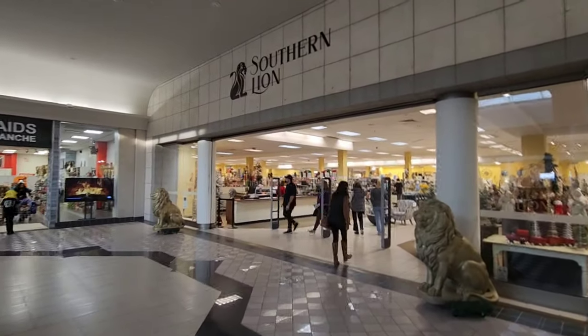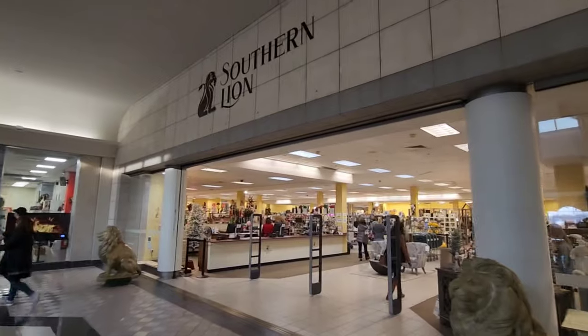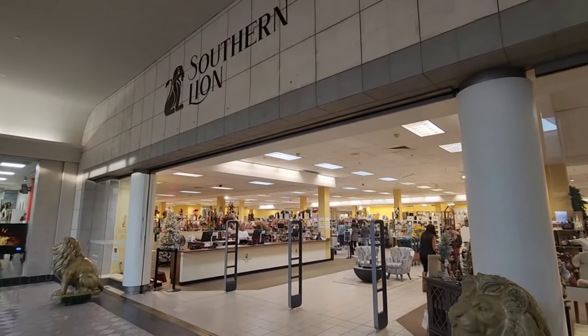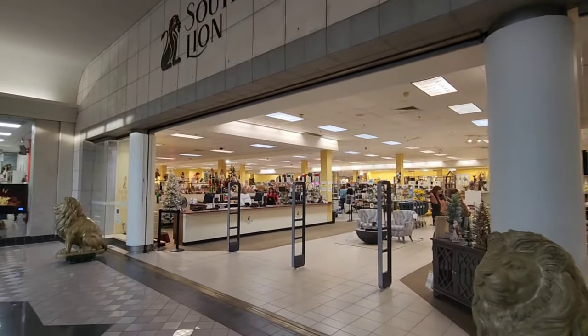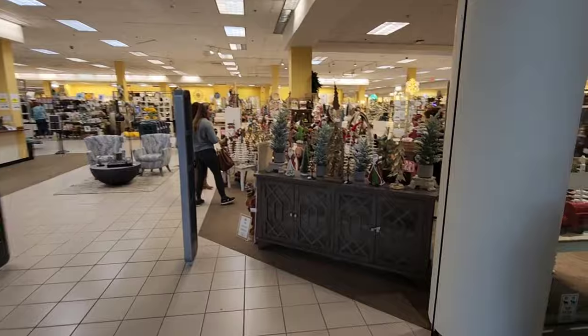So we went around and entered from the inside of the mall. This used to be Sears a while back — it's been closed for quite some time, but now Southern Lion's here, and they've got some really neat stuff in here. I can already tell by the Christmas decorations.